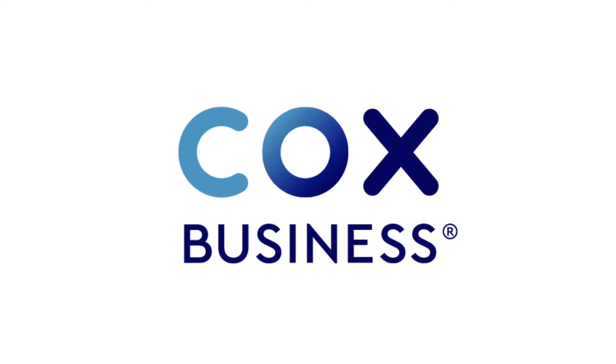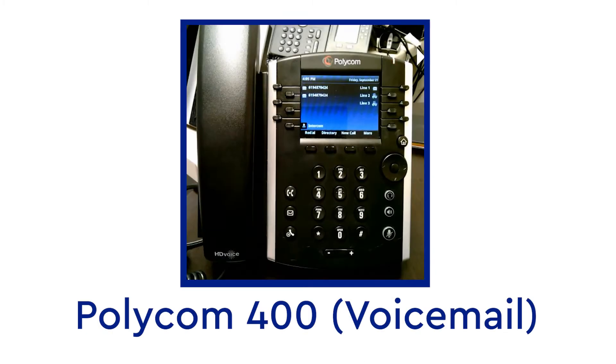Welcome to the Cox Business Video Library. In this segment, we'll provide a general overview of the voicemail option on a Polycom 400 series phone, including how to access your voicemail box for the first time and how to change your default PIN. Let's get started.